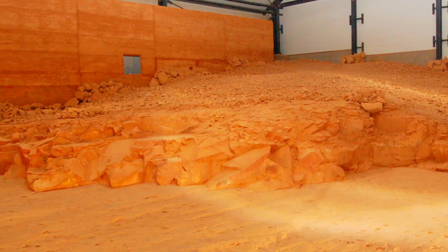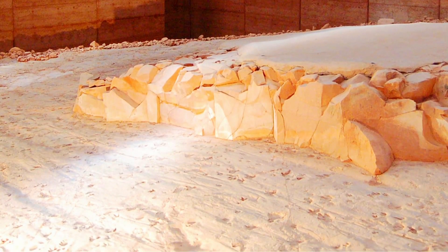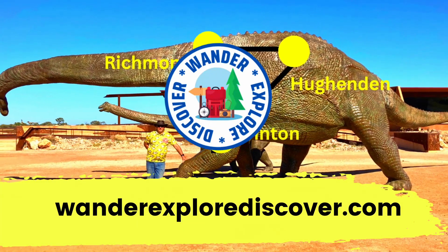It is advisable to book the 45-minute tour and check the road conditions as this road is unsealed. We hope you enjoyed today's video. You can find more information and places to explore at wanderexplorediscover.com.